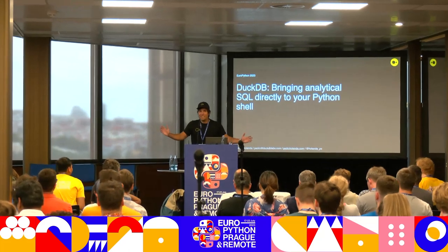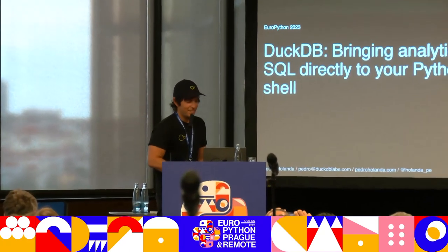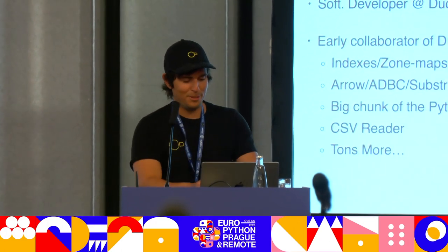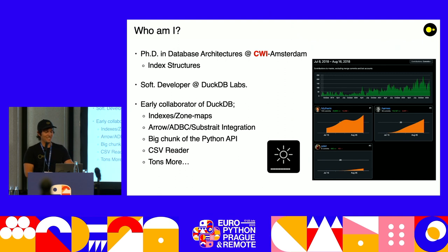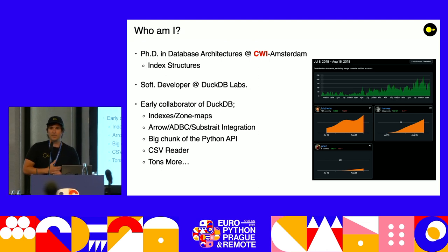Hello, everyone. Can you guys hear me good? All right, so I guess we can get started. Let's start off maybe with who am I? I am here speaking to you guys about DuckDB. So I did my PhD in Database Architectures at CWI.